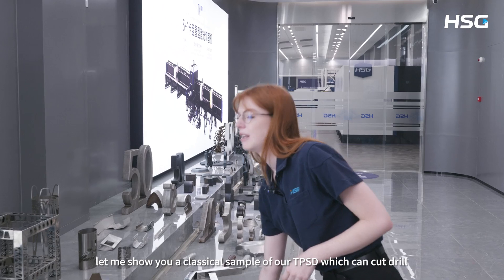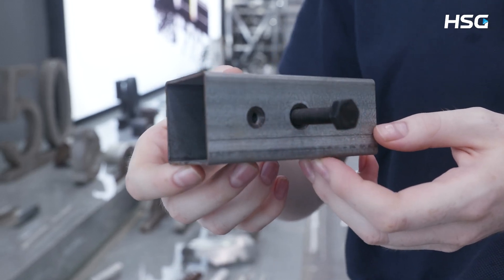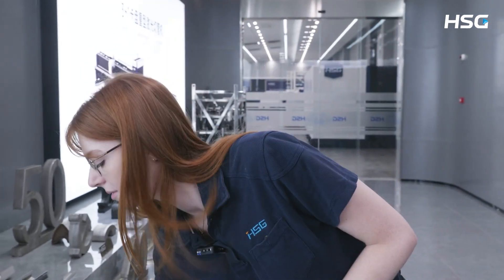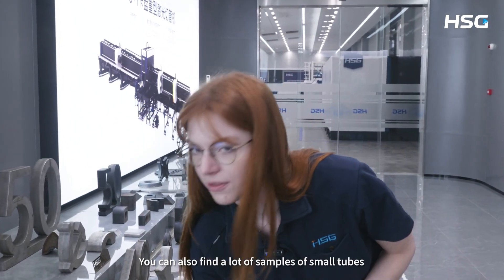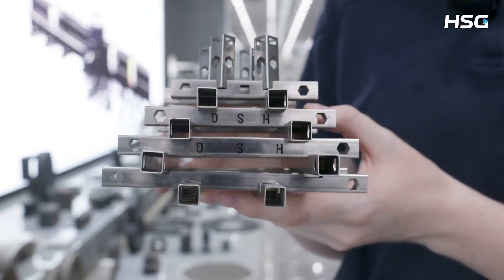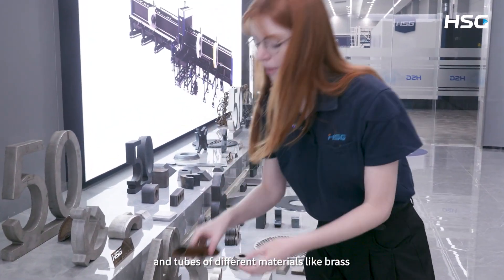Next, let me show you a classical example of our TPSD, which can cut, drill and tap. You can also find a lot of samples of small tubes.